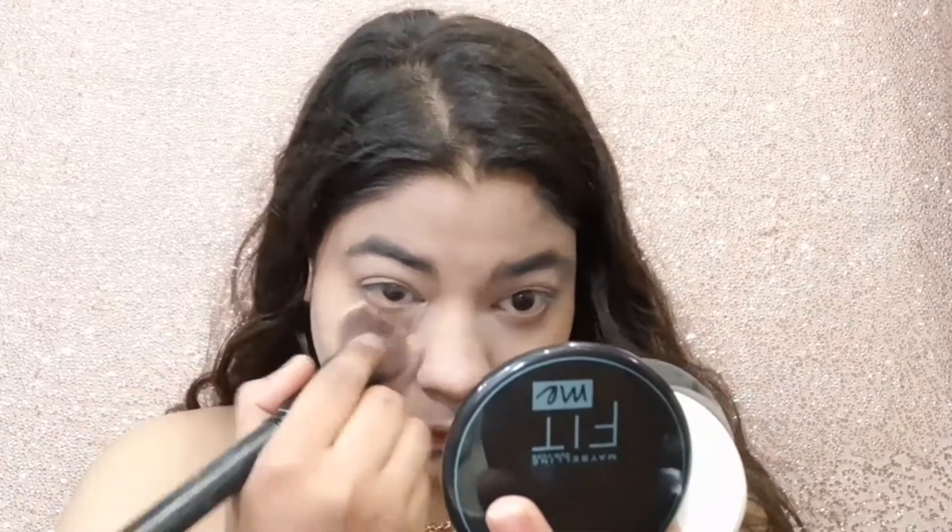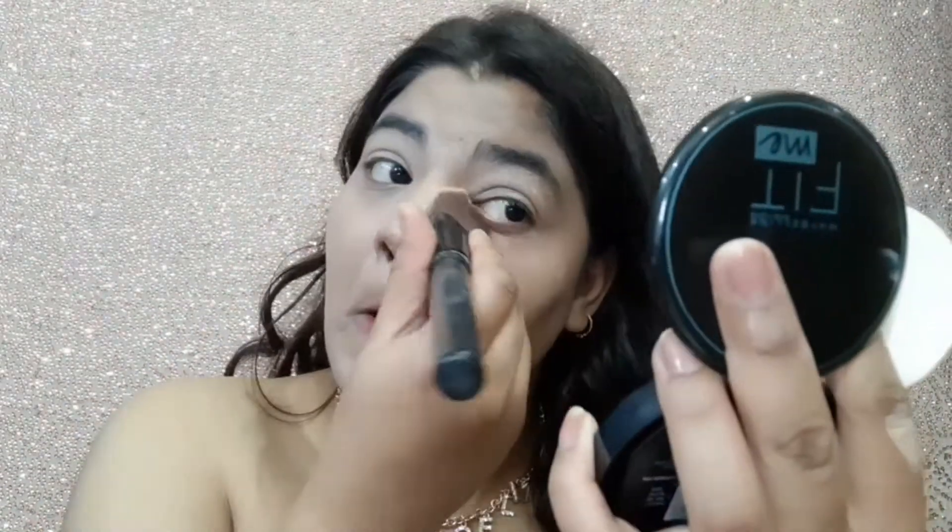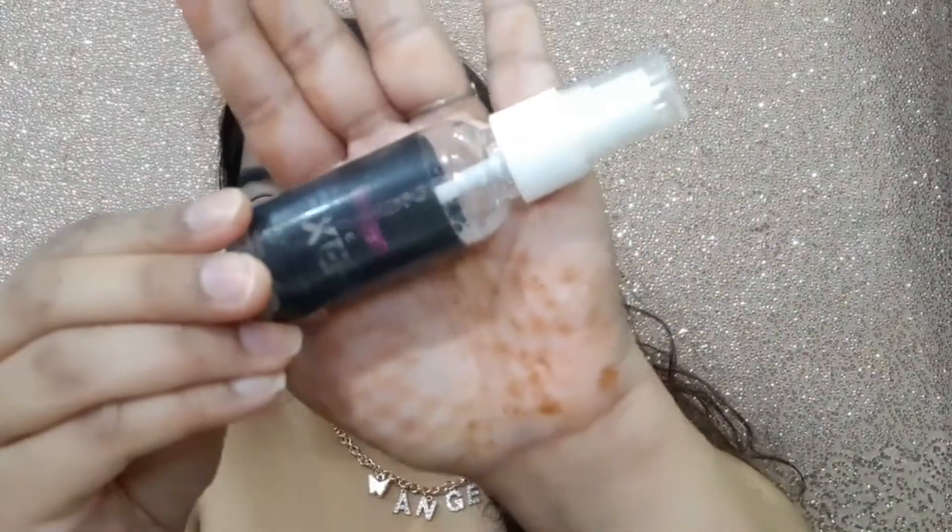I'm using Maybelline's Fit Me compact powder — 12 hours oil control — in the shade Warm Nude. This matches my skin tone and will clean up the color and look great. I'm also using a makeup fixer; I used the 20 Something makeup fixer which matches my skin tone.